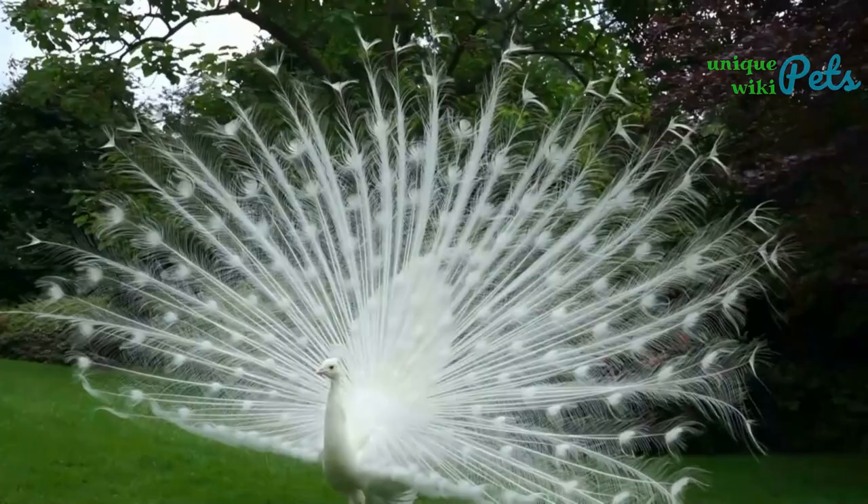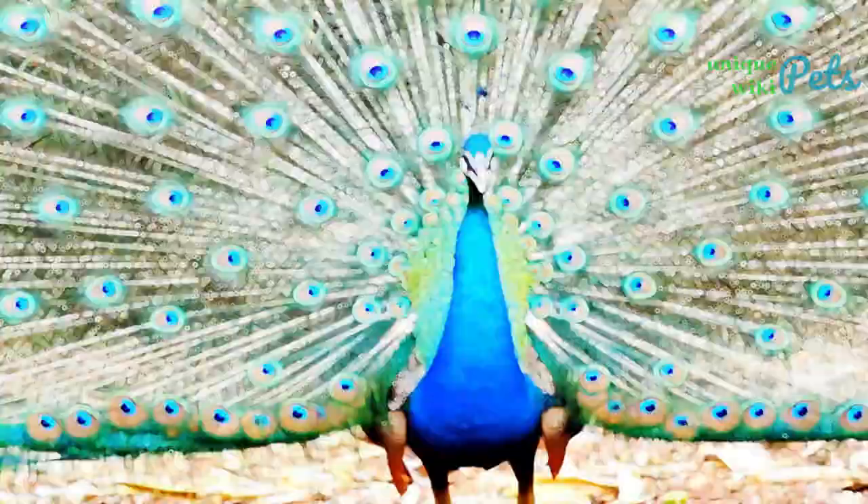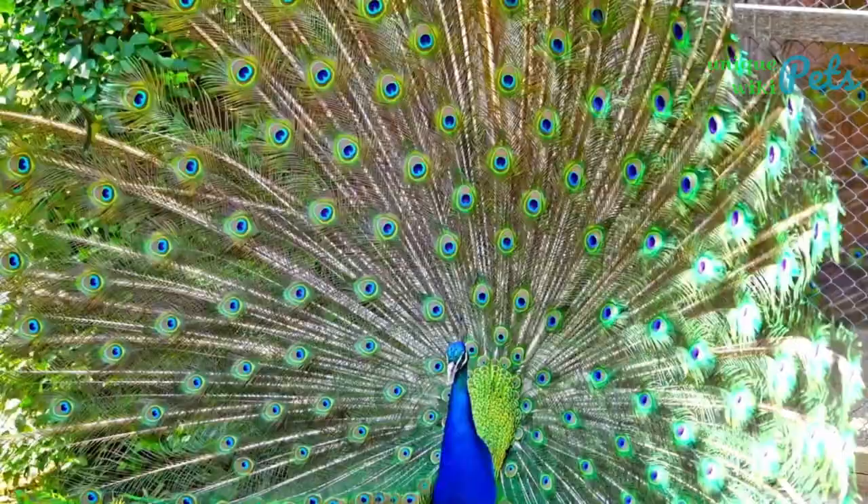Peacock is the name for male peafowl. With their iridescent feathers and hovering fan-like tails, they are among the most strikingly beautiful birds in the world. Despite the variety of colors and sizes, there are only three types of peafowl on the planet.